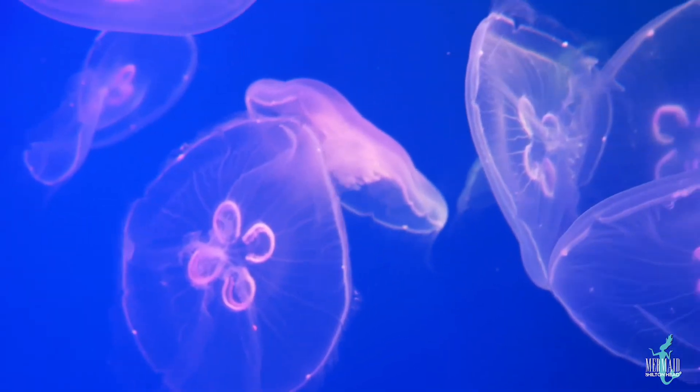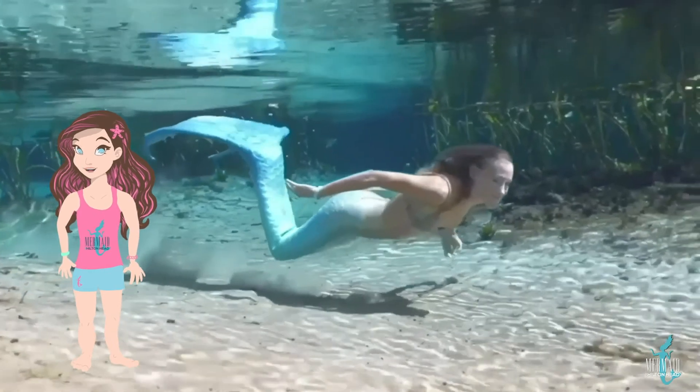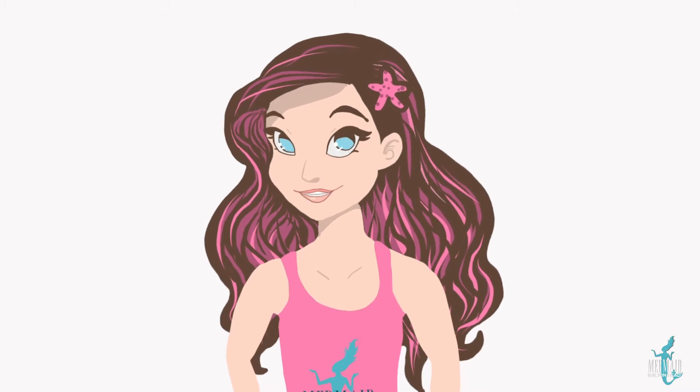They eat jellyfish and seaweed, which is great for my friend Mermaid Nina, who lives in the water. Because if there are more sea turtles, that means less jellyfish in the water to sting her, or those of us who like to hang out in the water just to play.